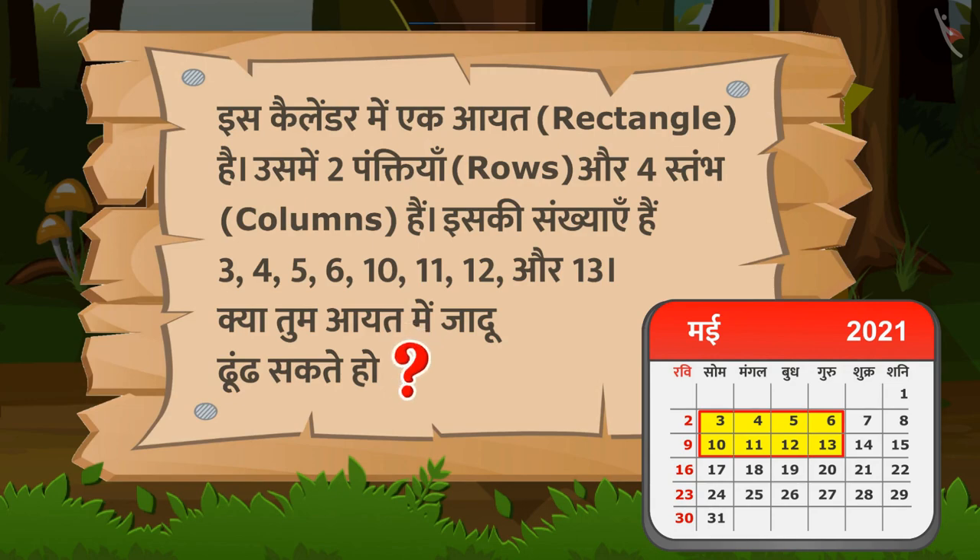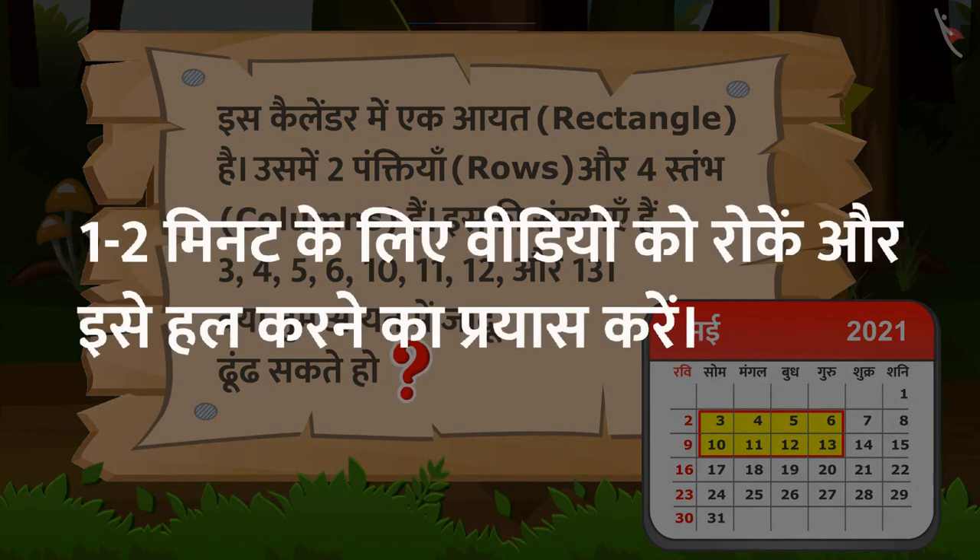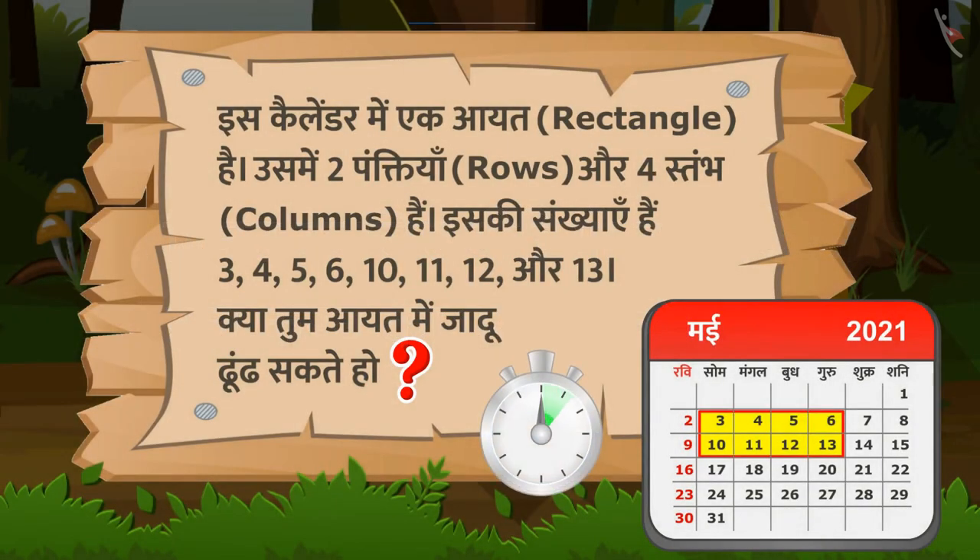प्यारे बच्चों, अब आप भी वीडियो को रोक सकते हैं और आयत में जादू ढूंढने में Fruity की सहायता कर सकते हैं।